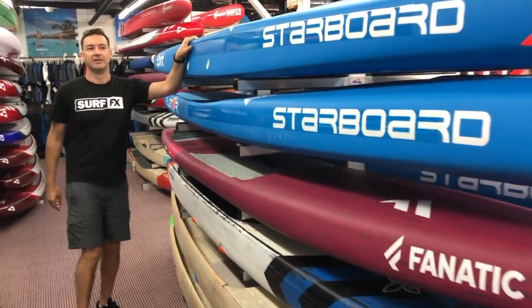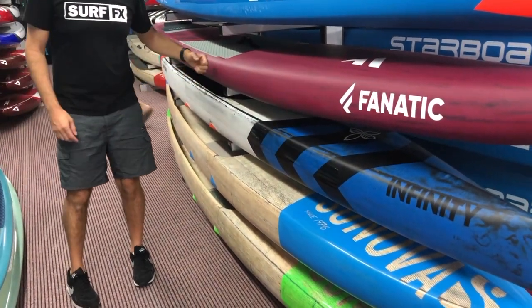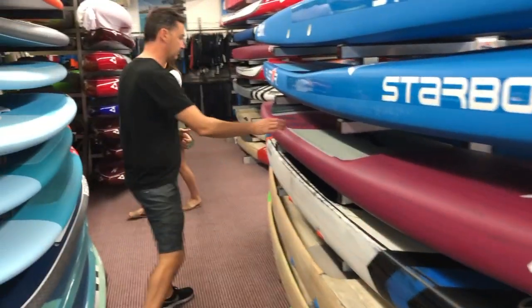This is our rack of dugouts. So we've got the new Starboard All-Stars, which are in the Shallow Dugout, and then we've got some Affinities and the new Fanatic Blitz.